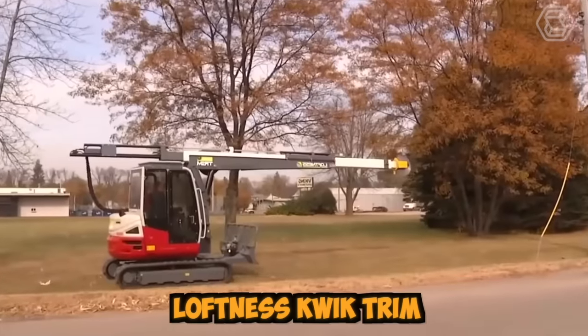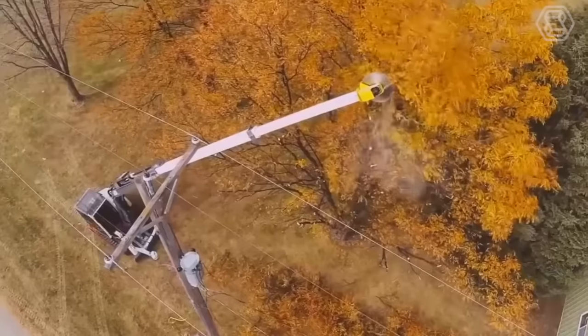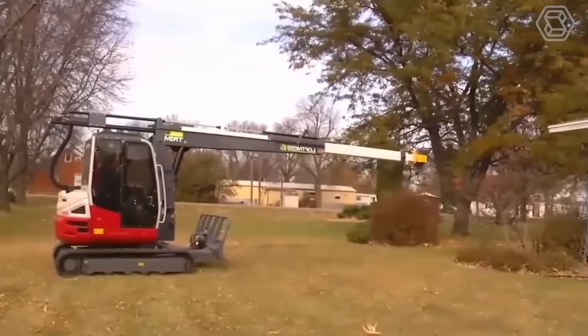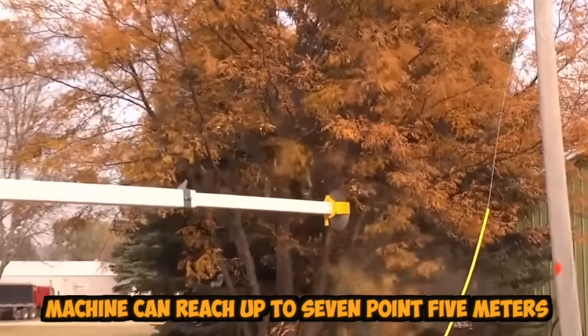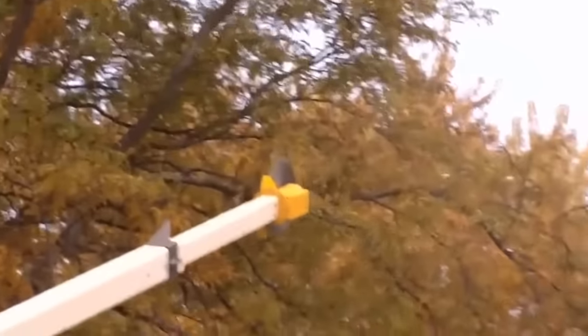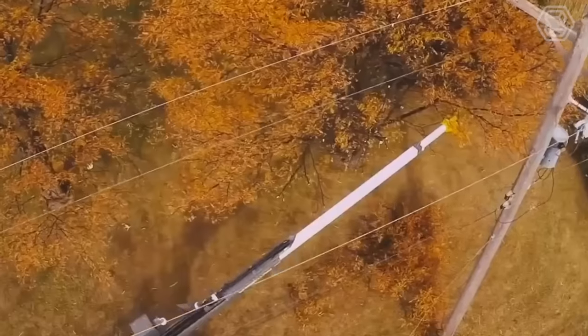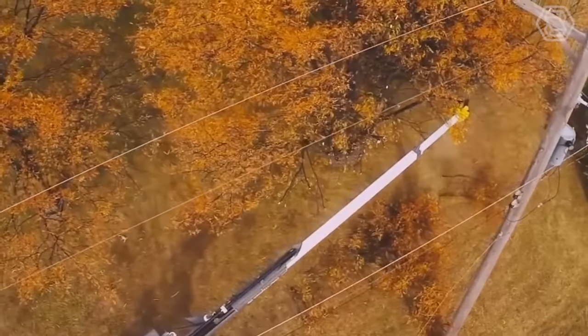Loftness QuickTrim is a powerful machine designed for trimming trees and other vegetation. Equipped with a hydraulic boom and an adjustable cutting head, this machine can reach up to 7.5 meters, making it perfect for trimming tall trees and hard-to-reach areas. This machine is designed for use in various settings, including parks, orchards, golf courses, and along roadways.